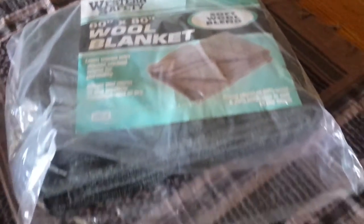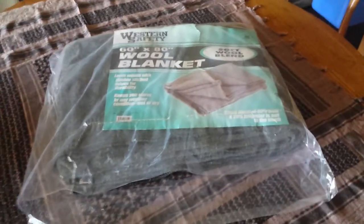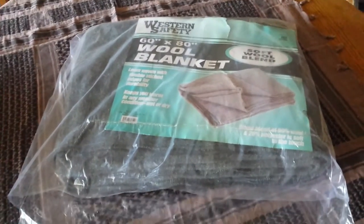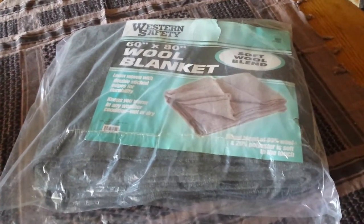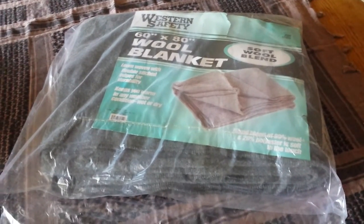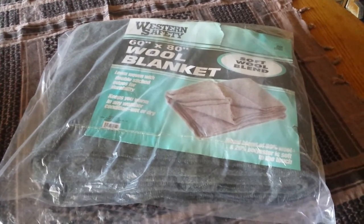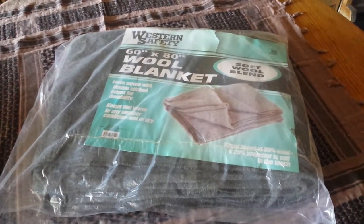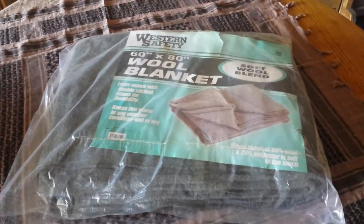It has a little bit of an odd smell to it, so I throw it in the washer on the hand wash cycle and then hang it out to dry. Like most wool blankets, they're fairly expensive, but I did find these for $10.99, so just letting you guys know they're out there. Please like, share, and subscribe, and we'll see you on the next one — thanks guys!